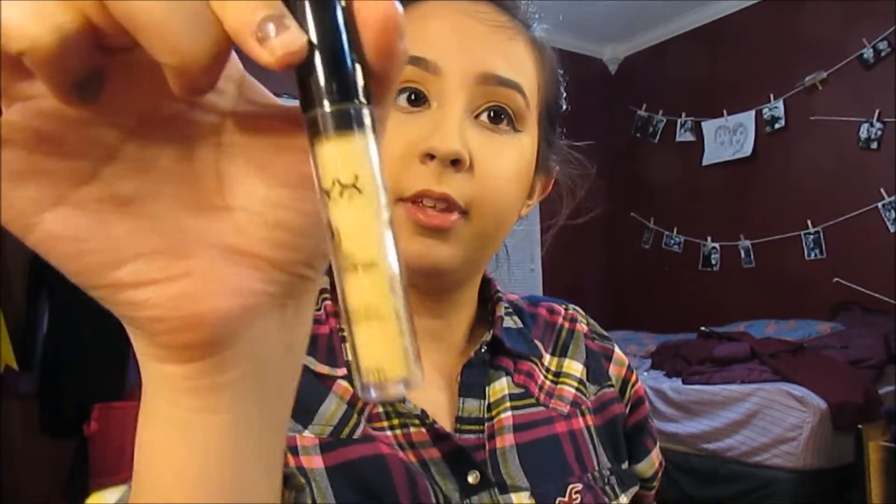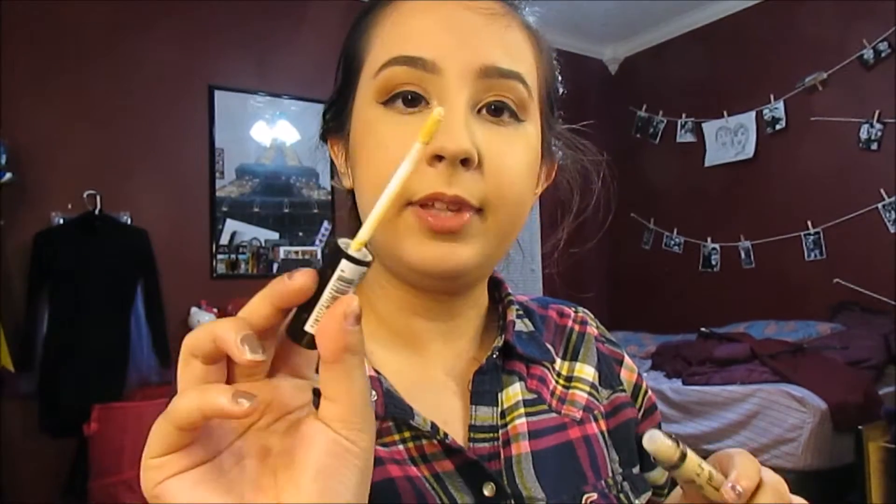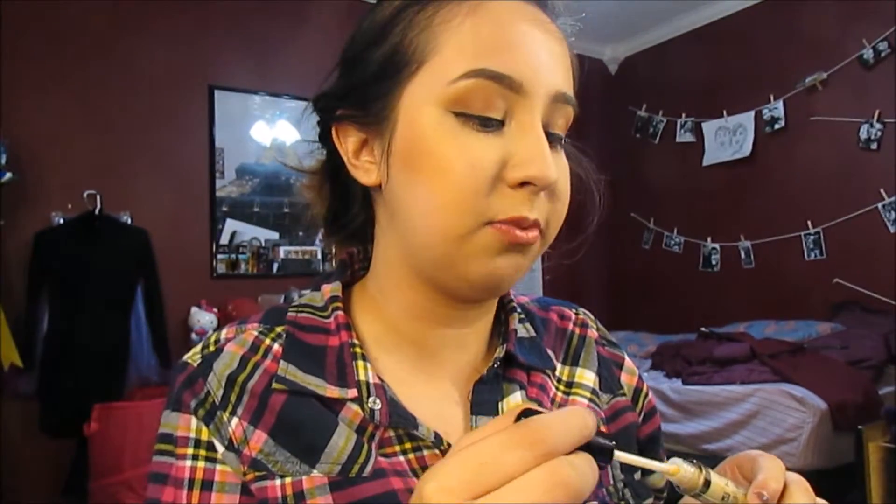The next thing I got was the NYX HD Photogenic Concealer. This is in the corrector shade Yellow. So this is like an under-eye concealer. It's really pretty — it's pretty self-explanatory.